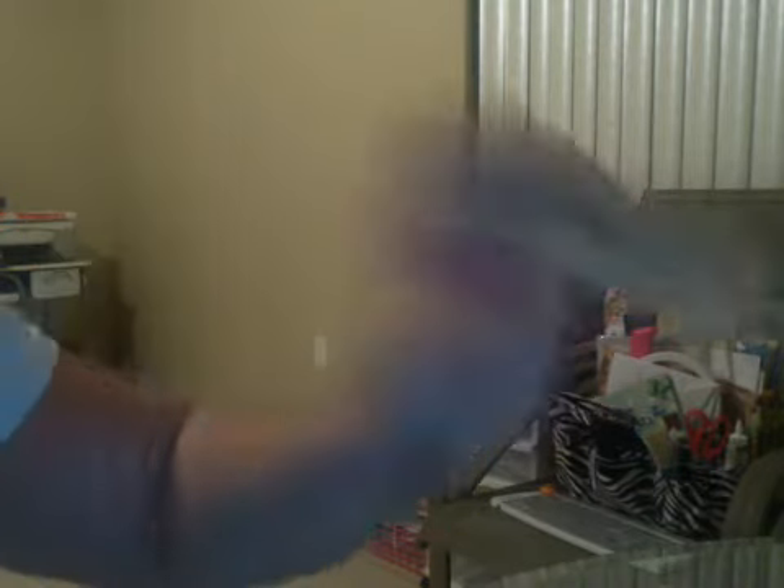I got a bunch of stamps. Some of them weren't even birthday ones but I thought they were cute. They're just the dollar Studio G stamps. There's 'Wish Big' with a little chickadee, which is really cute. One with a present and a balloon. One that says 'Anything for You' — that little bird is really cute. One that says 'Homemade with Love.' And one that says 'You're a Gem,' which I'm going to use on the inside of my sister's birthday card because she's in a sorority and her nickname is Gem. So I got those five stamps.